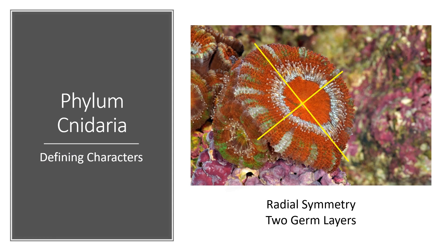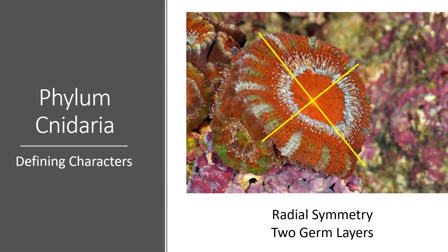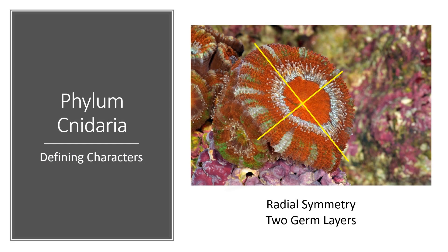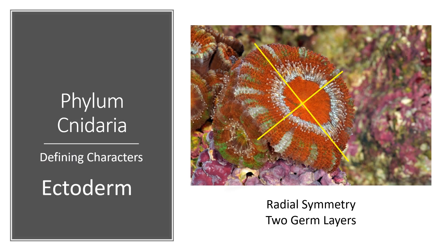One of the things cnidarians have in common is radial symmetry. If you were to cut a cnidarian in half right through the middle, each half would be the same. They only have radial symmetry and they have two germ layers: the ectoderm, which is the outer layer, and an endoderm, which is an inner layer.